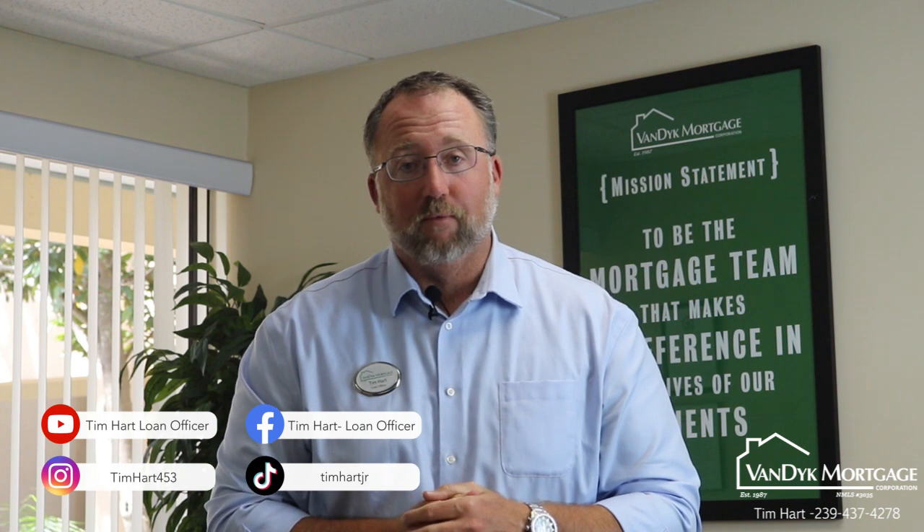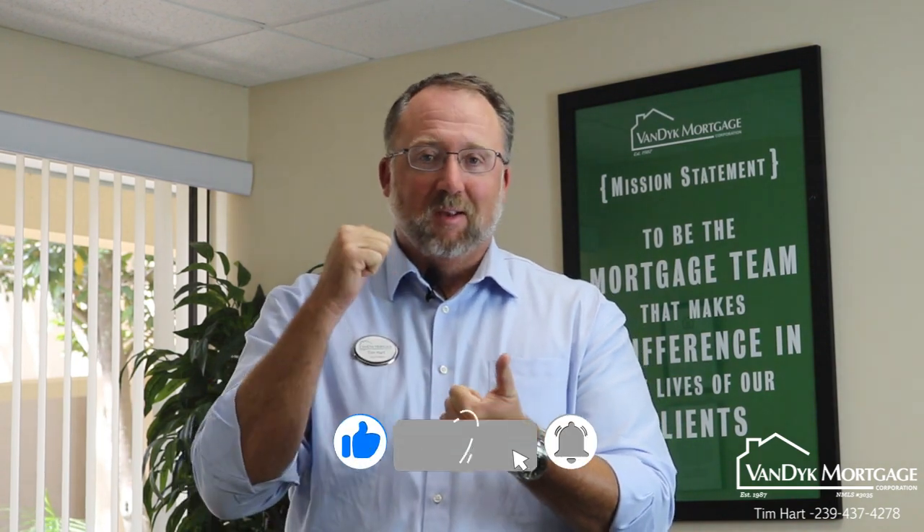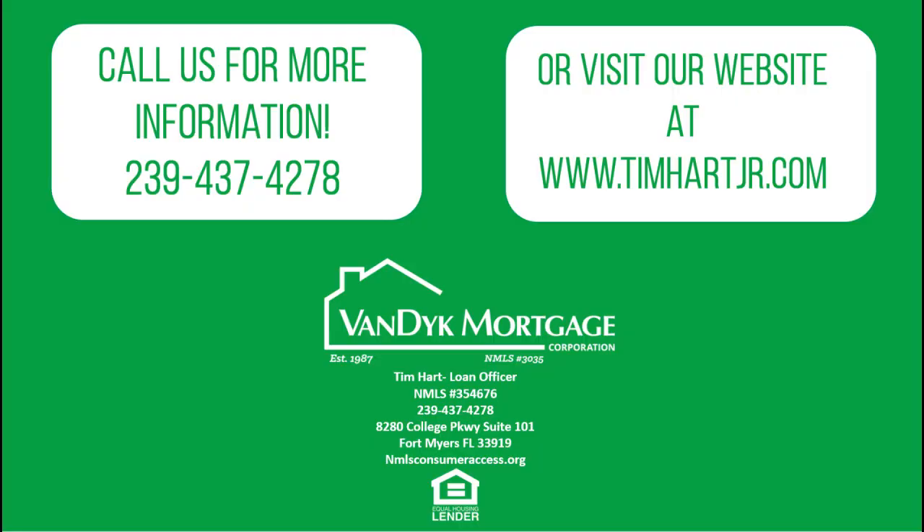Anyway, private roads — that's your information for today. Anything we can do, call my office at 239-437-4278. We are licensed in a lot of states: Florida, Georgia, South Carolina, North Carolina, Virginia, Indiana, California, Michigan, Illinois, and Pennsylvania. Take care, call anytime we can help.